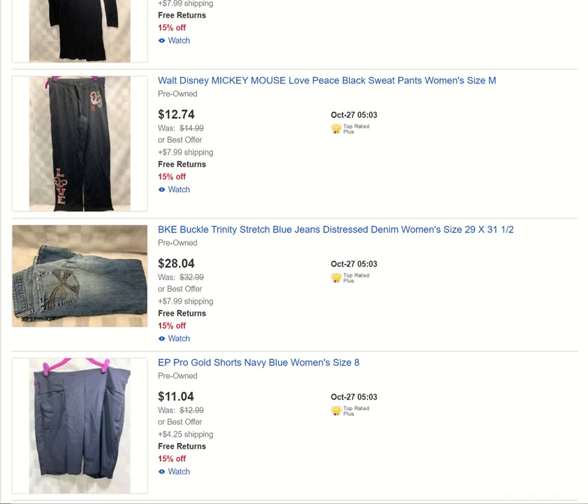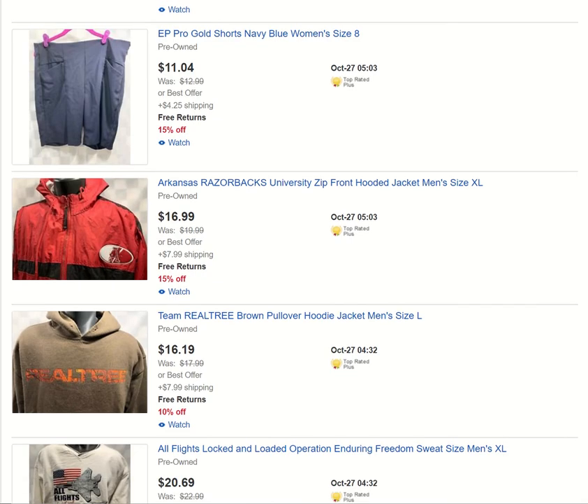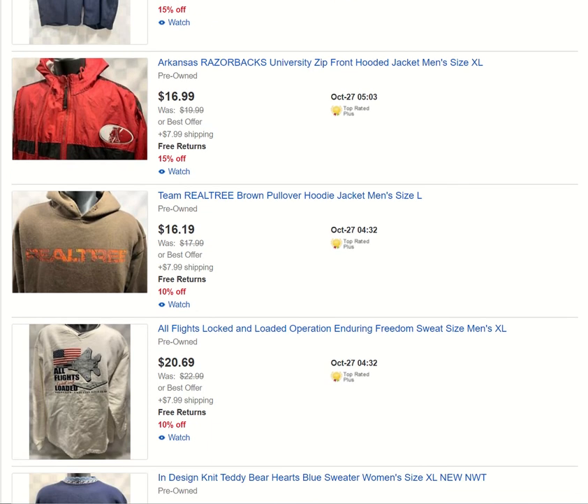Mickey Mouse sweats. Got the BKE brand from Buckle — some women's jeans. Some golf shorts. I sell anything and everything, I'm telling you. Check out my store — I'm sure you'll find something that will tickle your fancy.